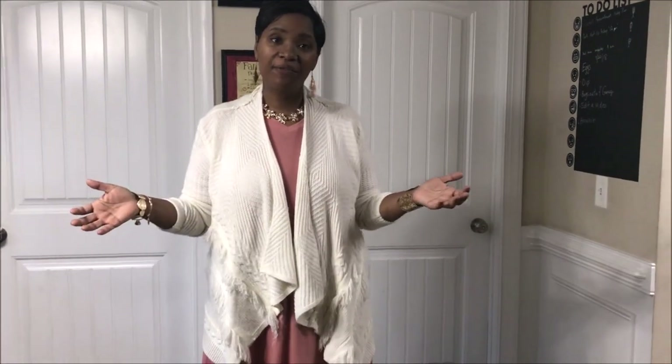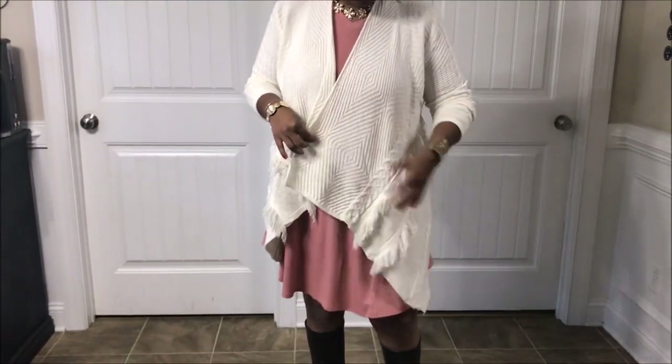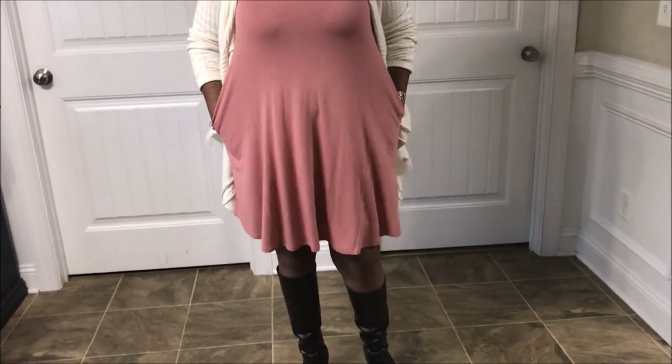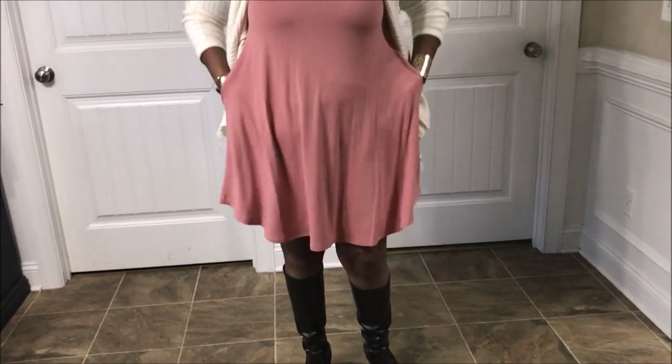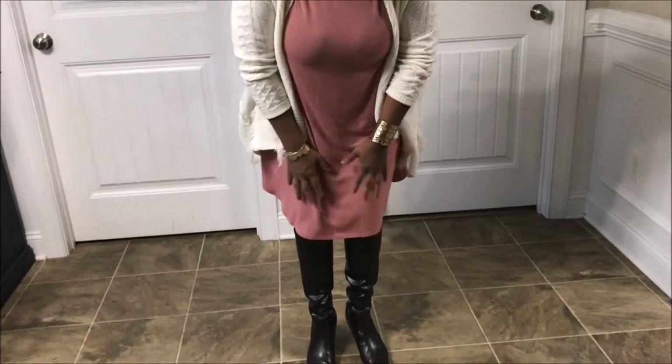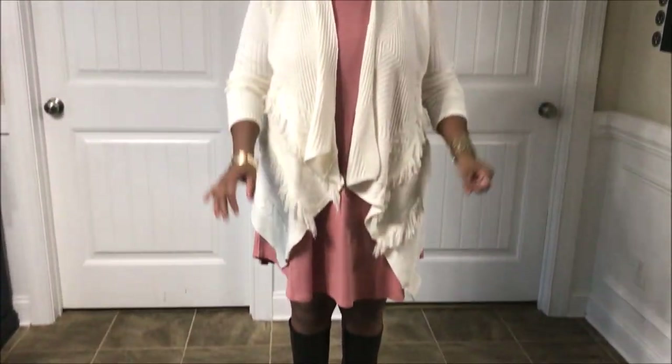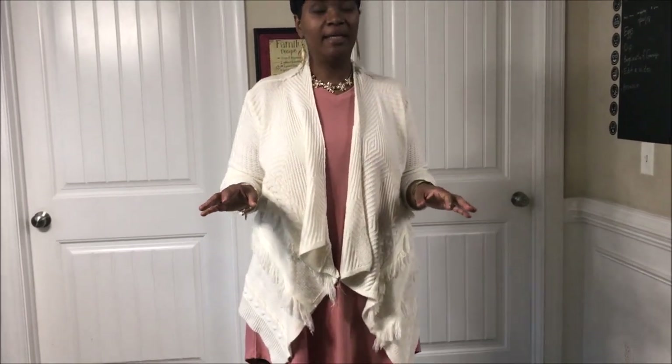Good morning everybody! Today is Thursday April 11th and here's my outfit of the day. I'm wearing my tan colored sweater that's cut on the bias with side fringe, paired with one of my Nadine West dresses in rose gold — it does have pockets. It's shorter than I'm comfortable with but it's right at the knee. I'm wearing brown knee boots and gold accessories. I'm teaching in a classroom all day so we're going to pray these boots do me well.